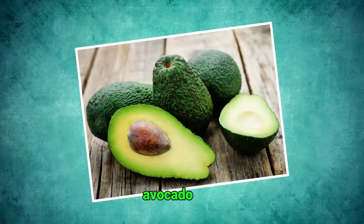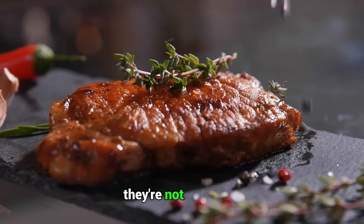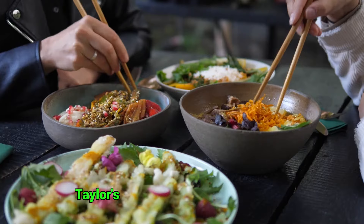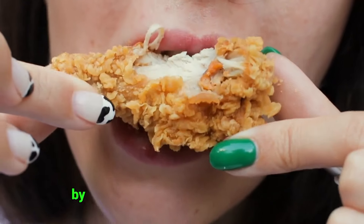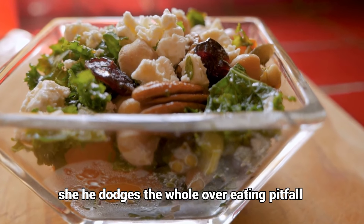Avocado, nuts, olive oil — you name it, Taylor's adding those healthy fats to her meals. They're not just tasty; they're brain boosters that keep her feeling full and focused. Taylor's got this whole mindful eating thing down to an art. She's all about keeping those portions in check without ever feeling like she's missing out. By really taking her time with each bite and tuning into what her body's telling her, she dodges the whole overeating pitfall with grace.